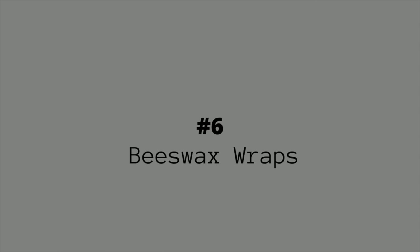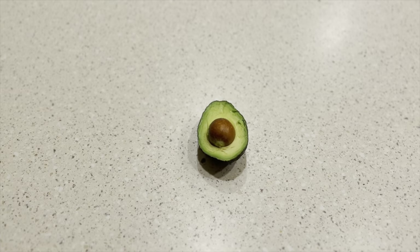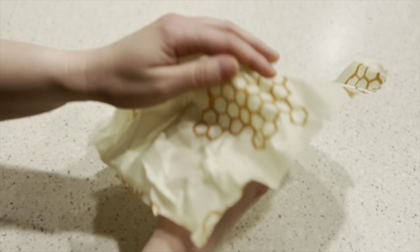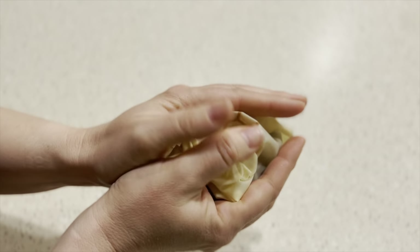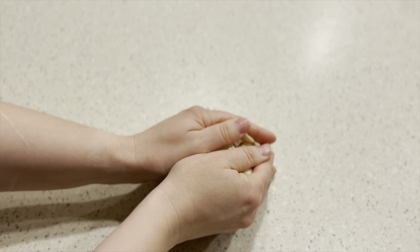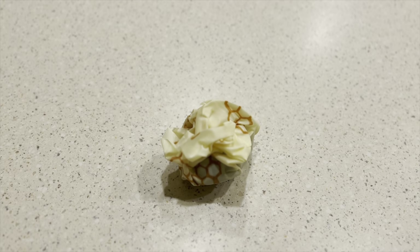Number six on the list is beeswax wraps. These are a great alternative to plastic cling. Unlike plastic cling that you purchase only to use once and then throw in the trash, the wax wraps are reusable and last a long time. When they start to lose their cling, you can refresh them or compost them.